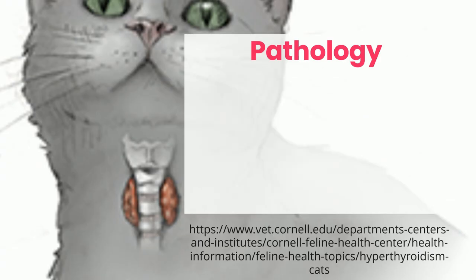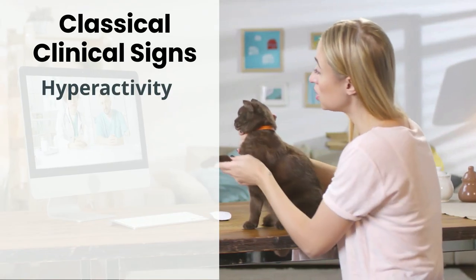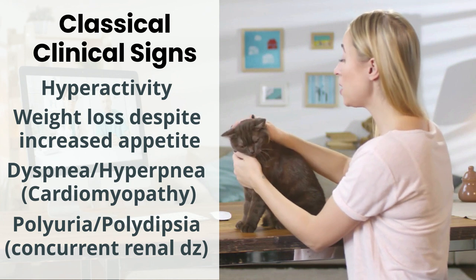The underlying pathology is most often benign hyperfunctional adenomas, and 70% of the time both thyroid lobes are enlarged. Classic signs to watch for include weight loss despite a ravenous appetite, breathing troubles, and increased thirst and urination. Sometimes it's paired with chronic kidney disease.